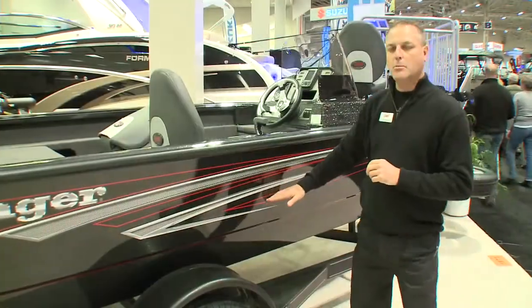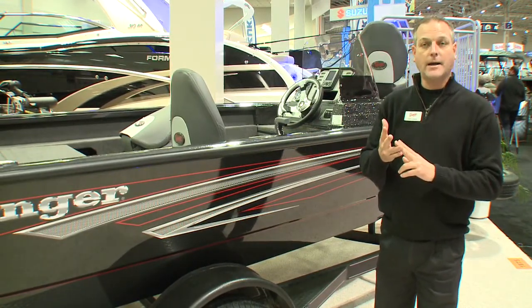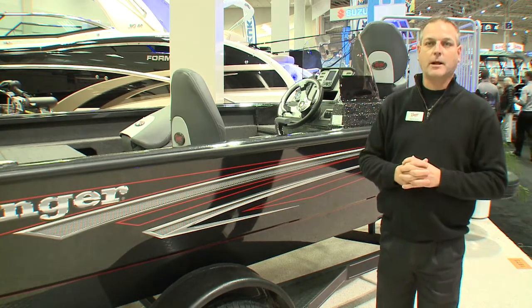When you get inside the boat, it's all foam filled. In turn, it's going to give you a soft ride, a quiet ride, and level ride floatation — just like what we do in our fiberglass series.